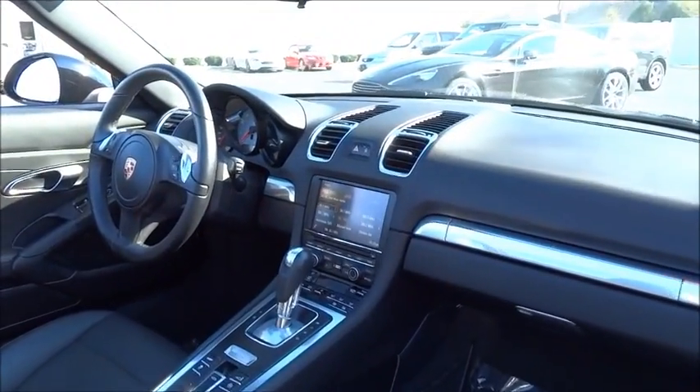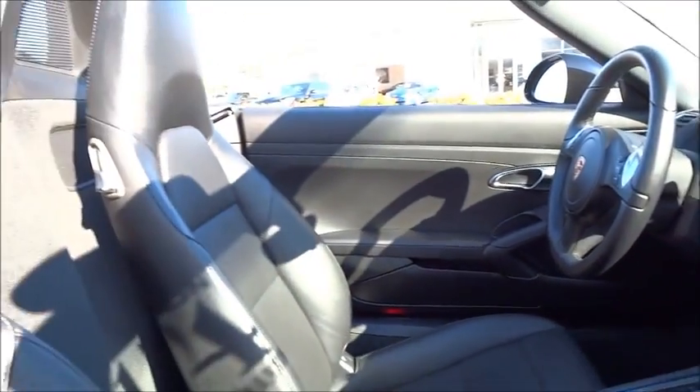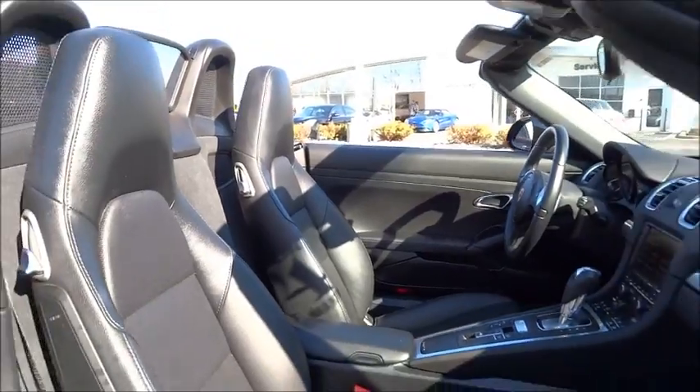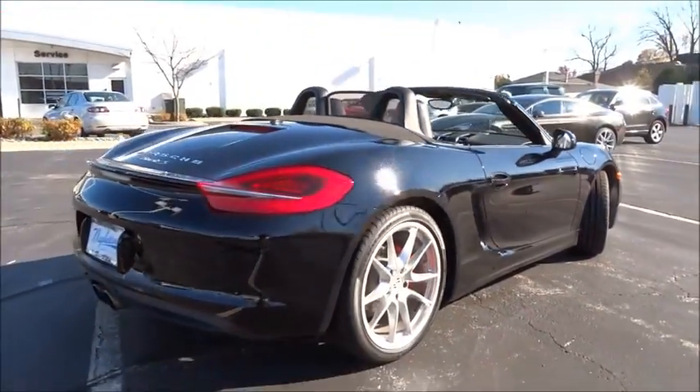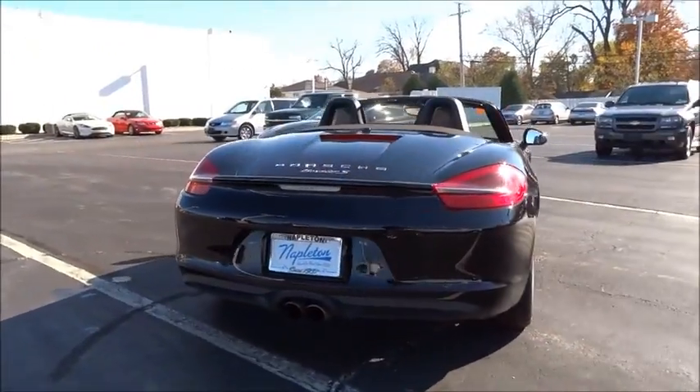This vehicle has less than 5,000 miles. Here are some of this vehicle's great options: traction control, power passenger seat, dual airbags, leather wrapped steering wheel, air conditioning.